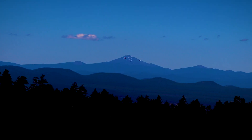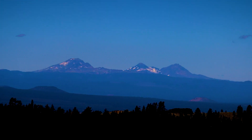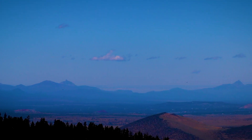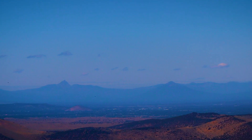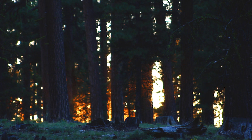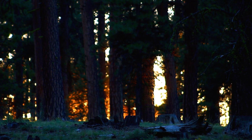Many mountains can be seen from the top of Pine Mountain on a clear day: Bachelor, The Three Sisters, Broken Top, Washington, Three Fingered Jack, Black Butte, and Mount Jefferson. We set up another camp, enjoyed the sunset, and waited for the stars to show up.